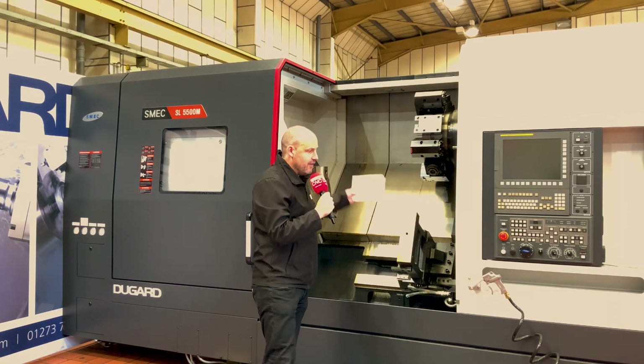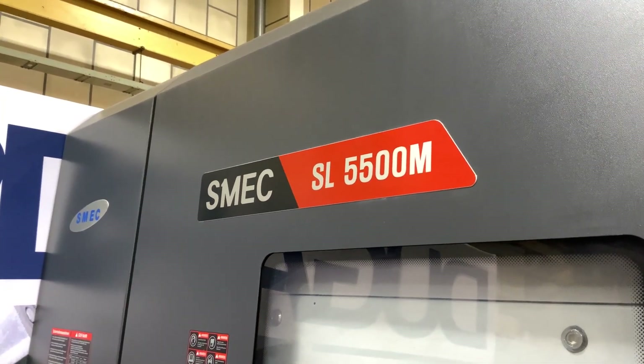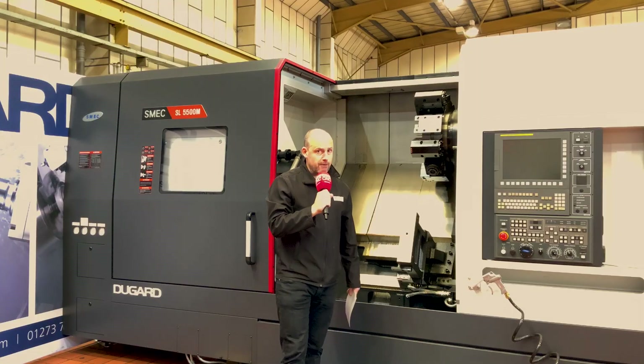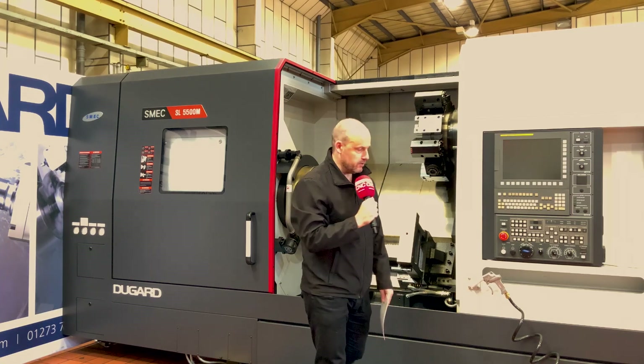So this is a machine that is available here from stock — there'll be a few coming on our channel in the coming days. First of all, this is the Schmeck SL5500M. This is a very large turning centre with a 24-inch chuck on this machine.